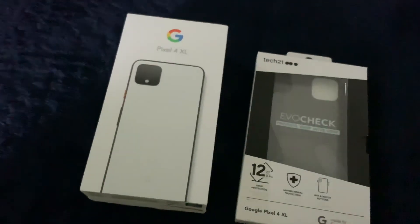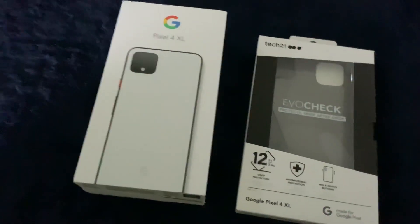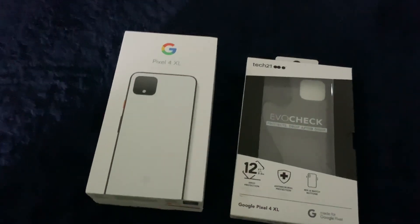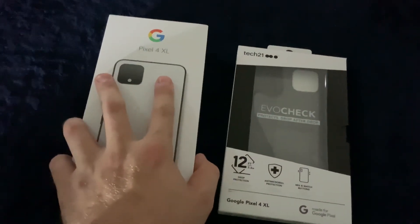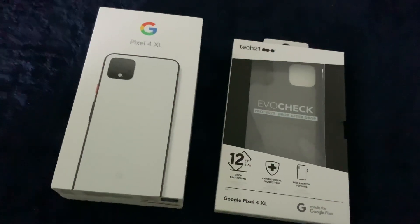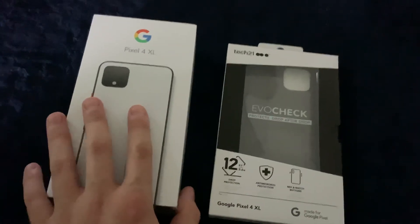Going into the Pixel 4 now, I decided to go with the clearly white because they gave that power button the orange accent, and the feel and design is just amazing. Now, this is the most leaked device ever, in so many ways, since Google posted their own Twitter about it a while back. You can see I've got my Tech 21 EvoCheck smoke black case — not sponsored, but I love those cases.